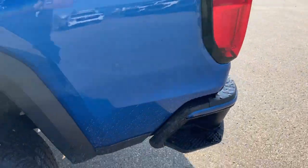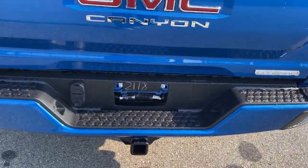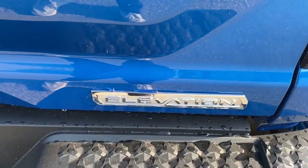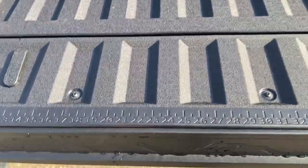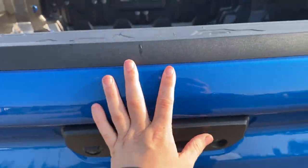And we can make our way to the back. We have our corner step on either side here for easier access to the bed. Some GMC Canyon logos and the elevation badging. You can open up the back here — tons of space. And it's an easy lift tailgate, so it really doesn't take much at all to just pop it back into place.